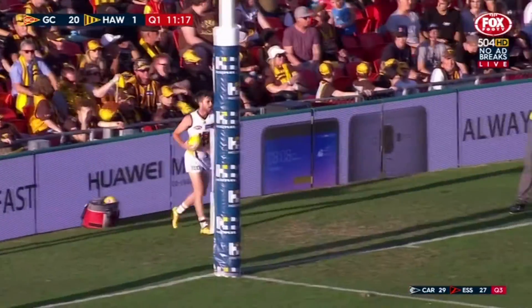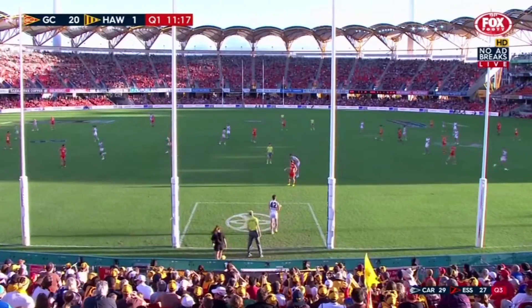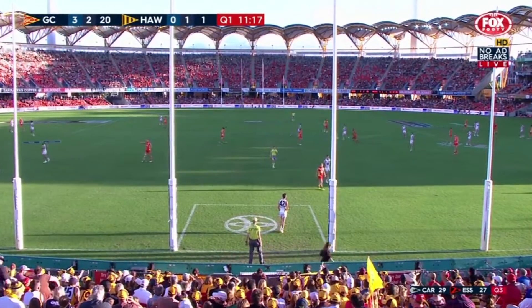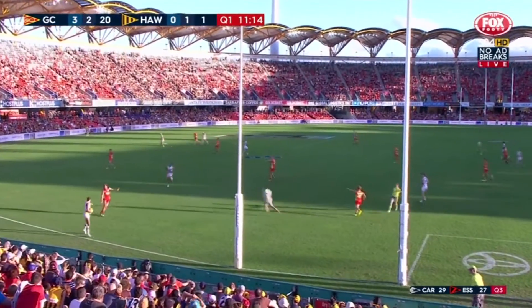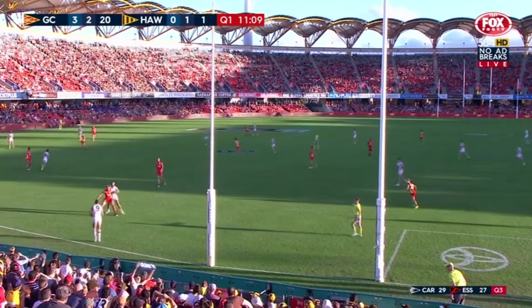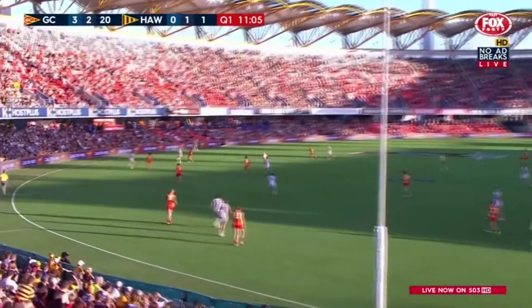Yeah, Rodney Eade just chewing on the fingernails there. Good in Harbrow — veteran in, so he'll really help with their leadership across the field, just to get the ball moving off half back. And that's one of the Suns' strengths when they're up and going, Lynch — with Harbrow and Adam Saad especially, they can get out in the clear. They'll move it very quickly into their forward 50.